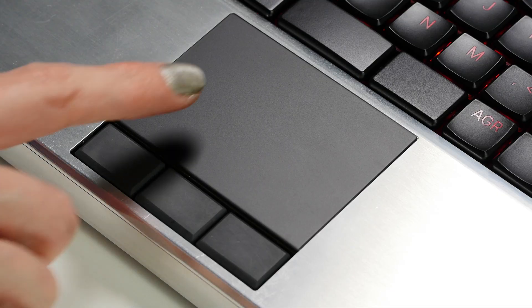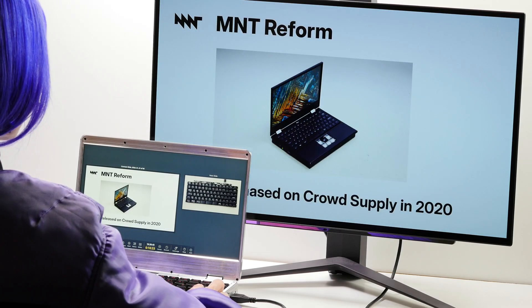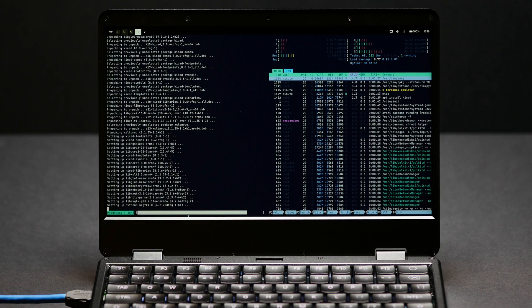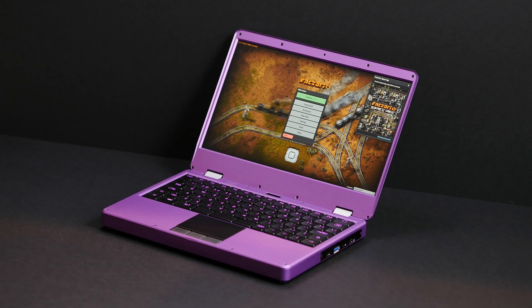The multi-touch glass trackpad is incredibly smooth and has three mechanical buttons. The screen is a sharp 12.5-inch display with a matte finish. MNT Reform Next can be your hacking device, your creative playground, your connection to the digital world.